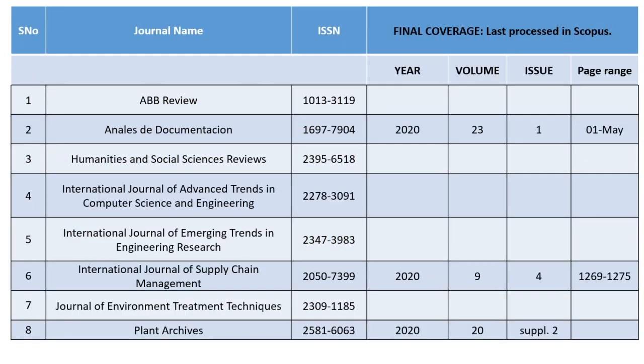So those are the eight journals discontinued in October 2020. The next slide covers final coverage — the last point in Scopus indexing. This means up to what volume, issue, and page your published article is going to be indexed. If your article is ahead of those page ranges, it is not going to be indexed.